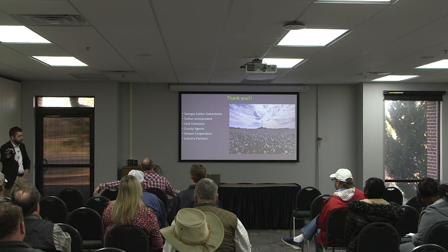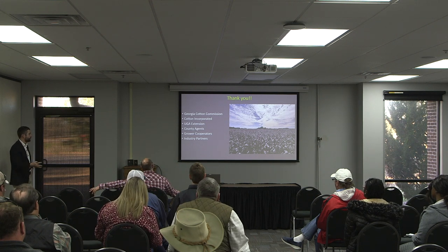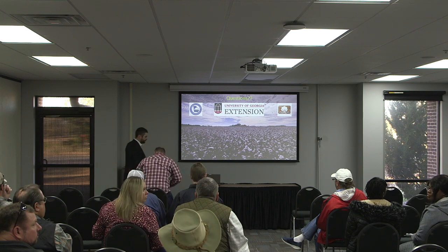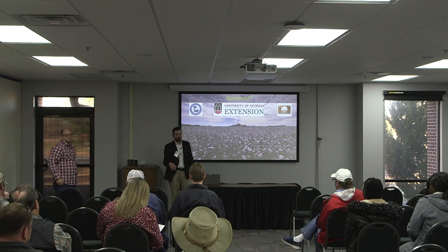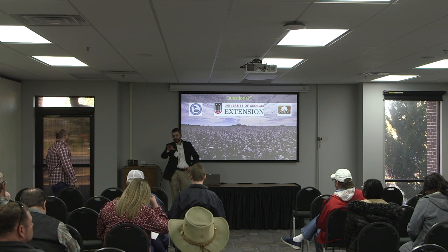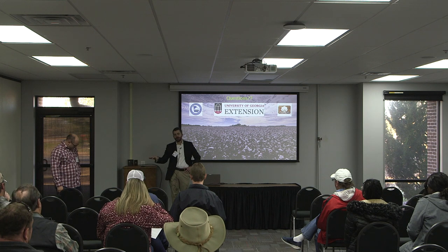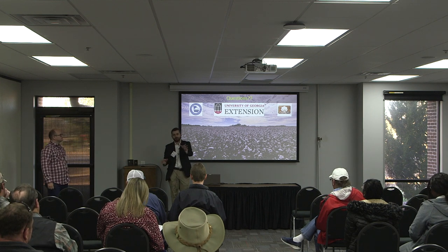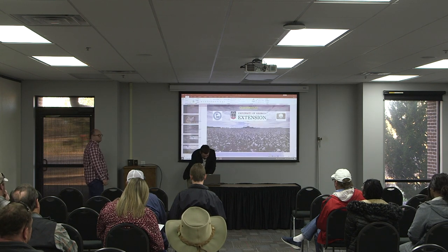I want to thank you guys for coming this early, and I want to thank the commission for everything they do — it's a grower-funded organization, so we wouldn't be able to do the kind of things we're talking about without you guys. On variety aggressiveness: 5091 and 9831 are probably going to be the more aggressive varieties. Delta Pine 2333 and 4595 aren't quite as aggressive, so they're a little easier to rein in. 5091 would be comparable to a Delta Pine 2038.